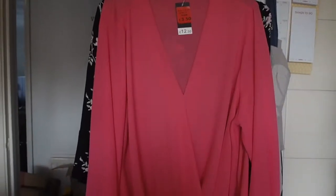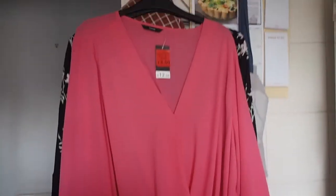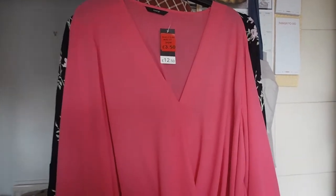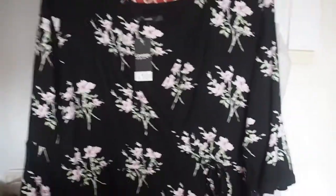And then just a couple of clothing bits. Glen bought a pair of jeans and then I picked up this pink wrap top which was £3.50 instead of £12, and then just this black wrap top as well — that is £10. We're going out on Saturday night so I might wear that. Glen very kindly bought me those two tops as a present, so I might wear the black one on Saturday night.